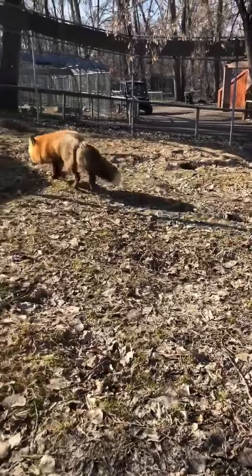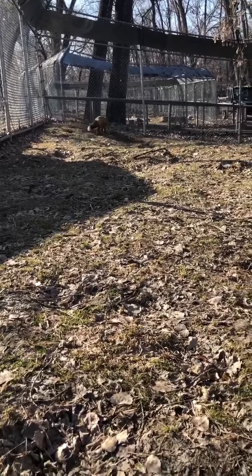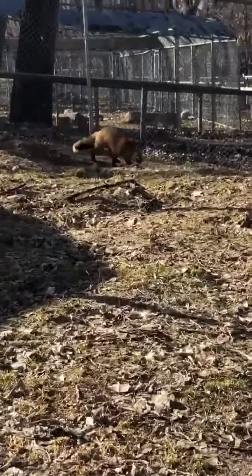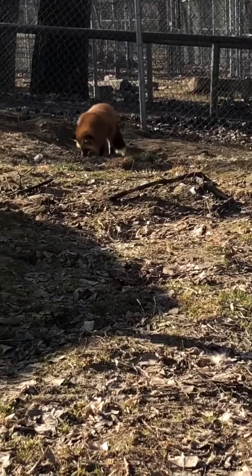We do allow our foxes to dig some of their own dens. We have a dig barrier below the dirt so they can't dig completely out, but we do like to encourage that natural digging behavior. That's what she means by the other one being down in the tunnel.